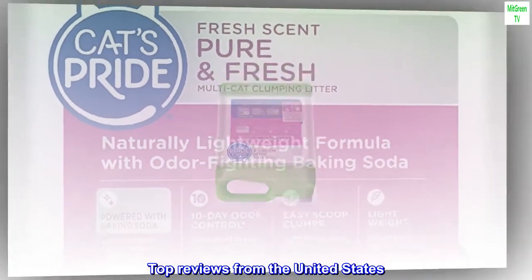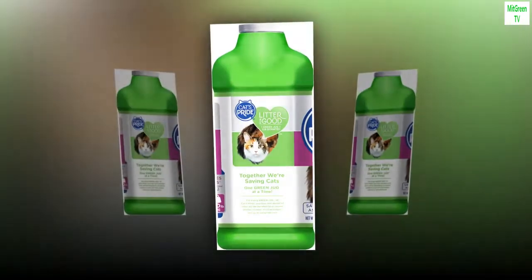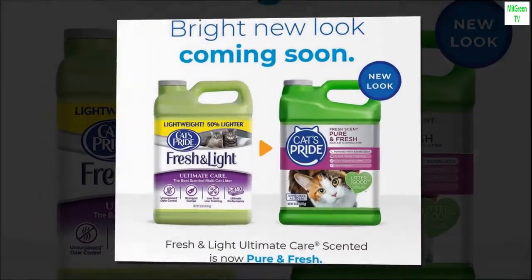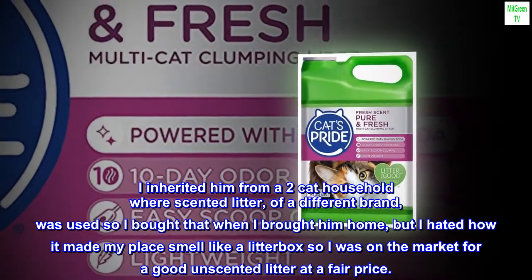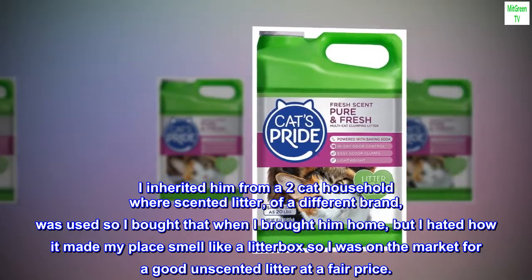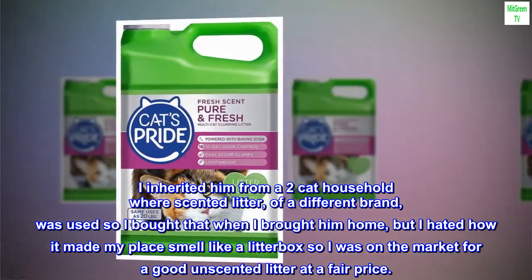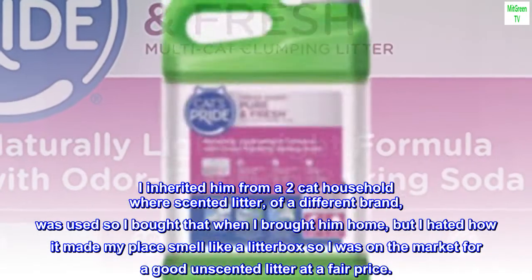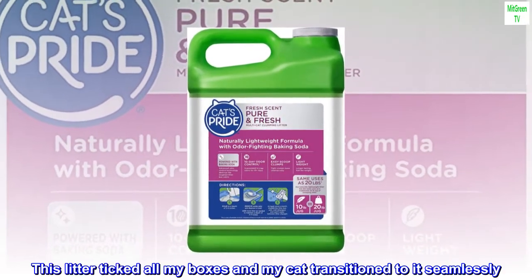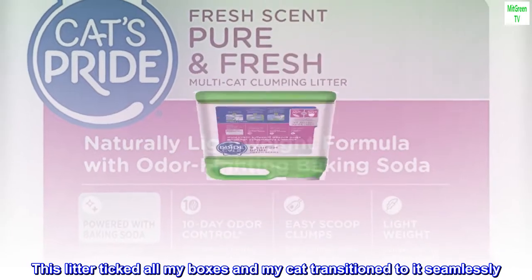Top Reviews from the United States. Great Cat Litter for Us. I have one cat and live in a small apartment. I inherited him from a two-cat household where scented litter of a different brand was used, so I bought that when I brought him home, but I hated how it made my place smell like a litter box, so I was on the market for a good unscented litter at a fair price. This litter ticked all my boxes and my cat transitioned to it seamlessly.